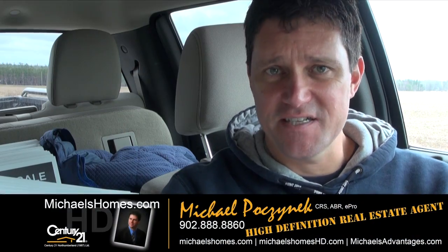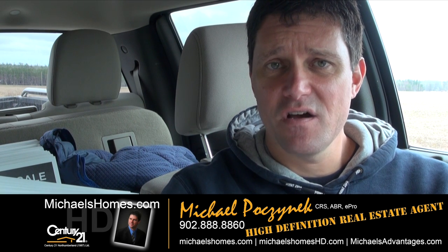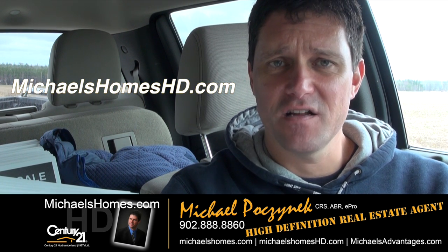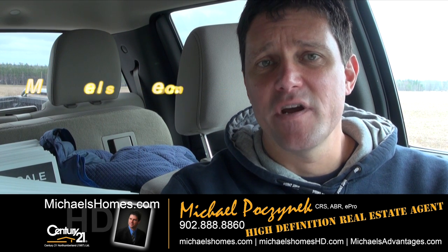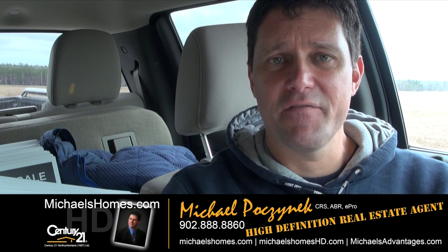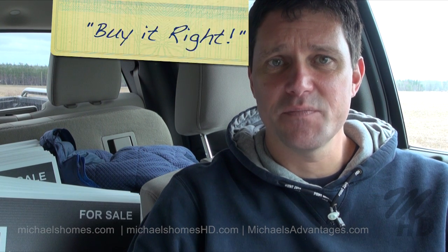So that concludes my coverage of the subdivision in Donaldston. Thank you very much for watching my video. Make sure you subscribe to my YouTube channel at michaelsholmeshd.com and join my weekly newsletter at michaelsholmes.com. Thank you. Have a great day, and remember to buy it right.